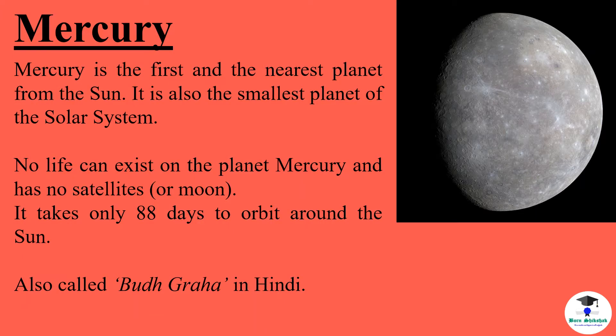Mercury is the first and the nearest planet from the sun. It is also the smallest planet of the solar system. No life can exist on the planet Mercury and it has no satellites or moon. It takes only 88 days to orbit around the sun. It is also called Budha Graha in Hindi.